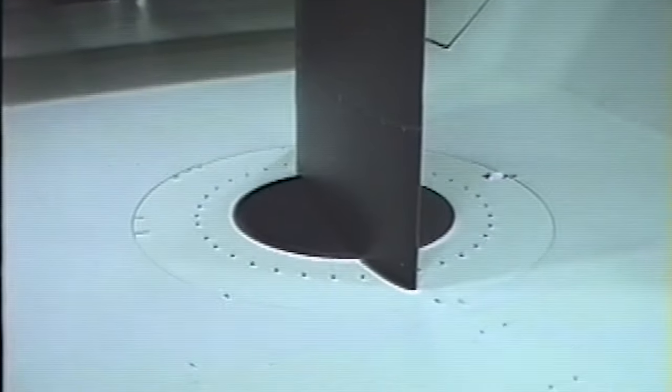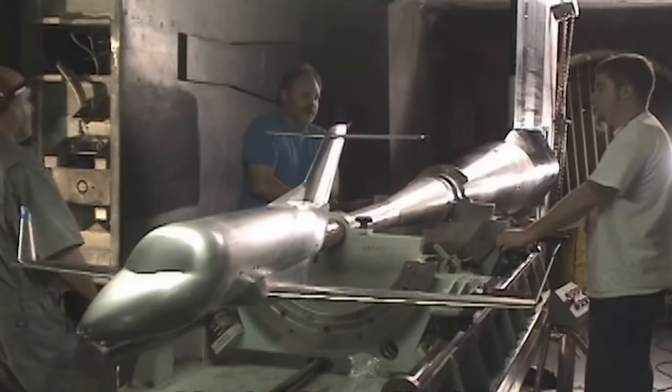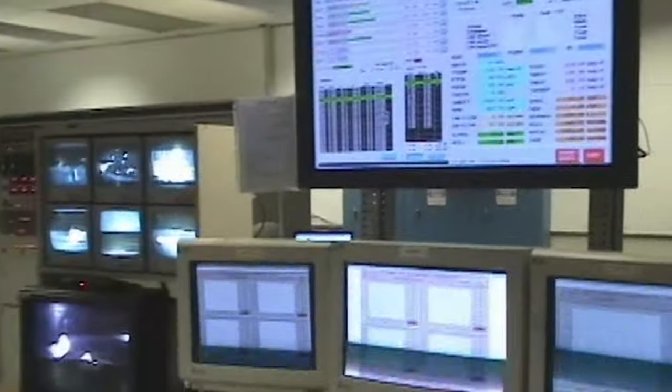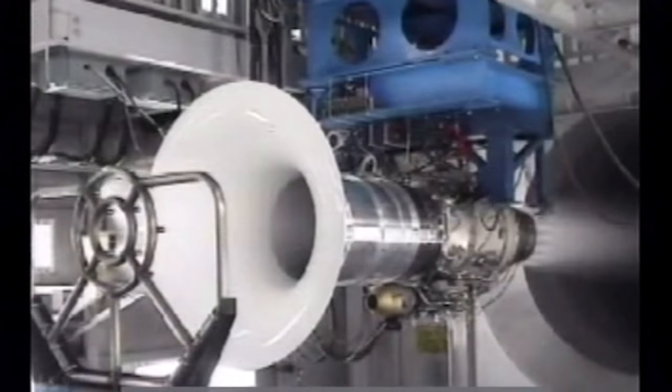For some context, through the 80s and the 90s, Honda conducted a research program in an effort to design a novel aircraft with superior flight efficiencies. After years of computer simulation and wind tunnel testing, the program had enough data to prove their design with a real aircraft.